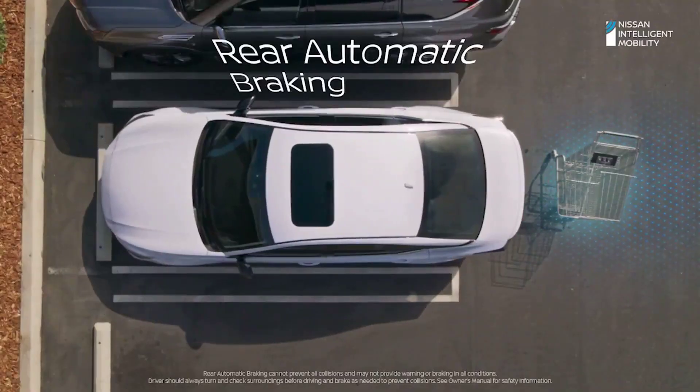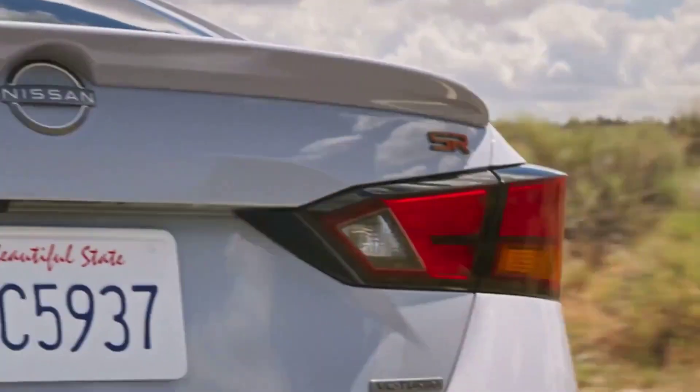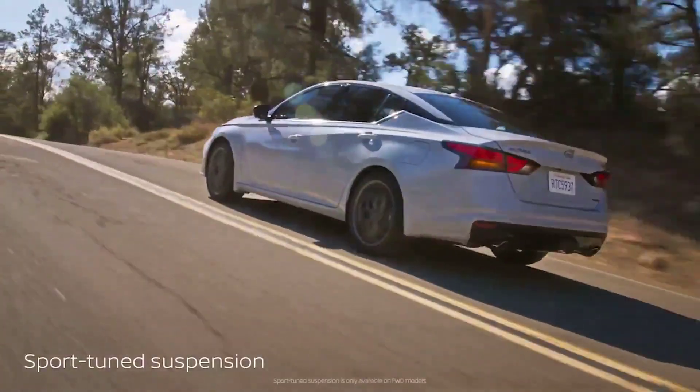This leading midsize car's top speed ranges from 119 to 142 miles per hour. Its 0 to 60 time ranges from 6.4 to 7.4 seconds.